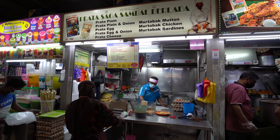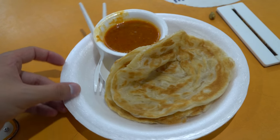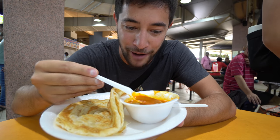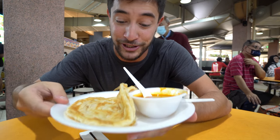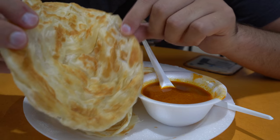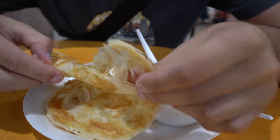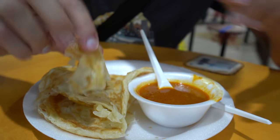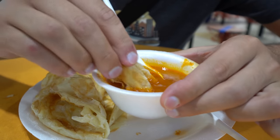I just ordered two pieces of plain paratha from this hawker stall, served with a beautiful mutton curry gravy. This is one of the most popular things to have here in Singapore when it comes to Indian food. It's a super flaky, crispy fried bread - wow, super crispy on the outside but with a little bit of elasticity on the inside. Going for a dip in that mutton gravy.